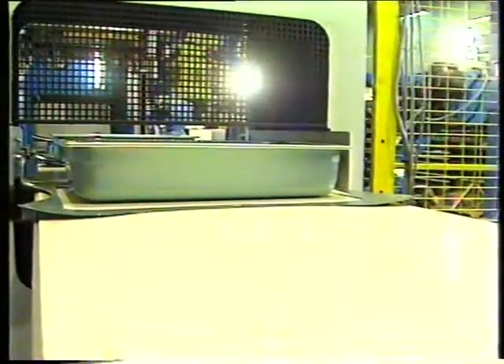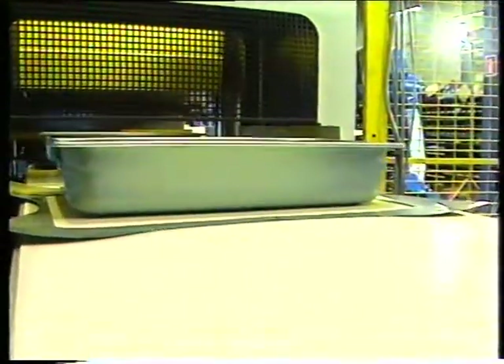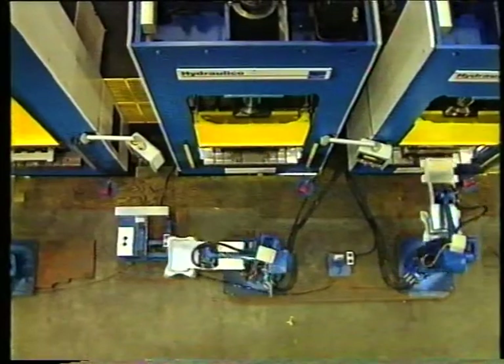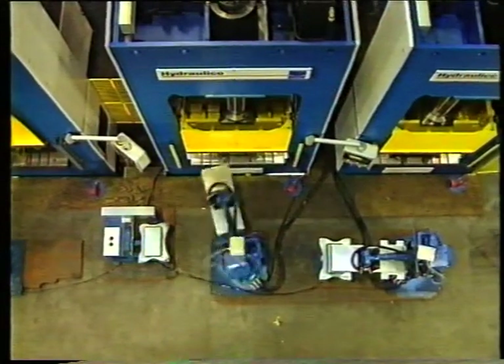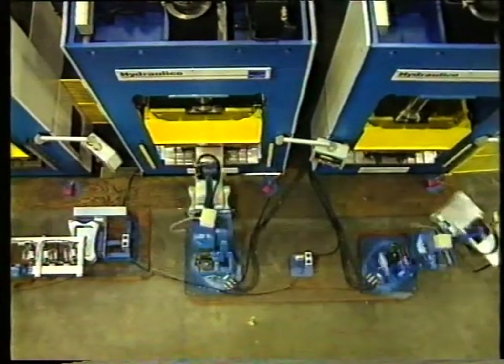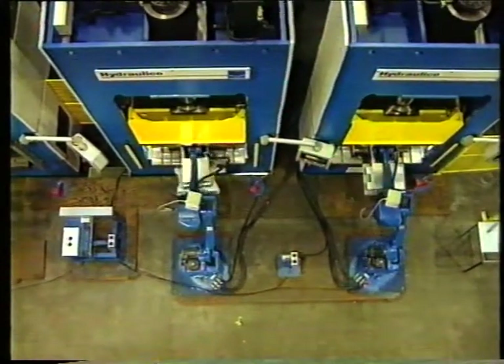Whatever your specific needs, a Hydraulico solution will guarantee you optimum performance and short payback time. Please contact us and let us learn more about your production demands. Let us introduce you to the exciting world and the benefits of automated production.